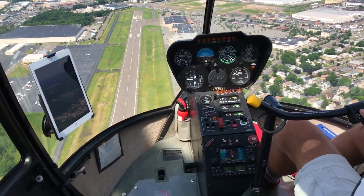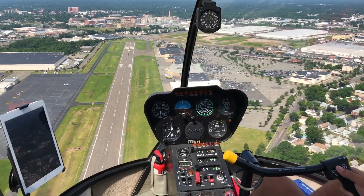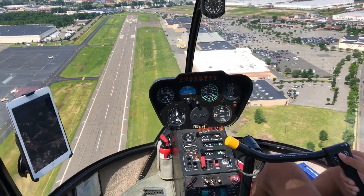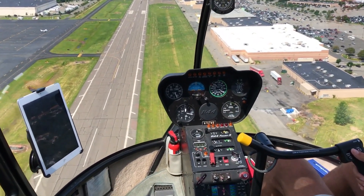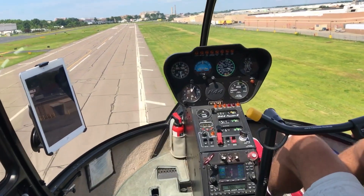If the engine fails, autorotation is the pilot's go-to maneuver to land safely. The pilot can control the rate of descent and ultimately the landing by managing the rotor speed and collective pitch. Pilots routinely practice autorotations to be prepared for engine failures — it's a crucial skill that ensures the helicopter can land safely even without an engine. During autorotation, the pilot controls the descent by adjusting the collective to maintain rotor speed and manage the glide path.